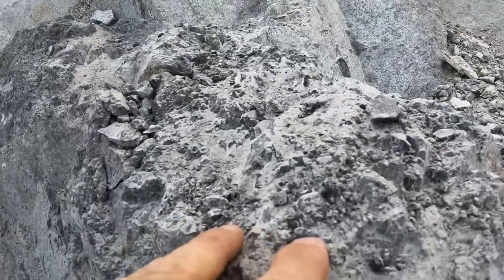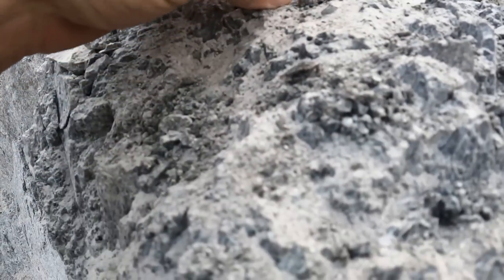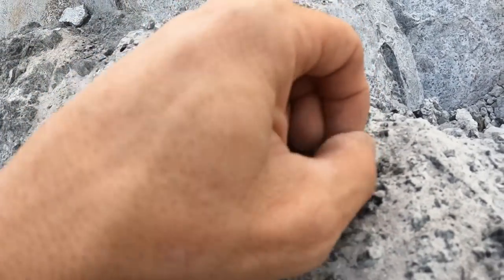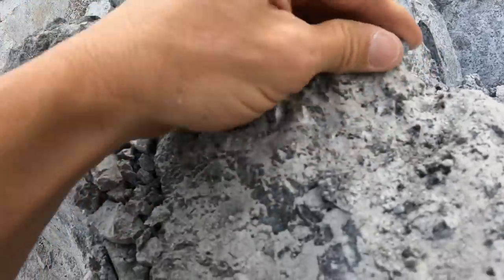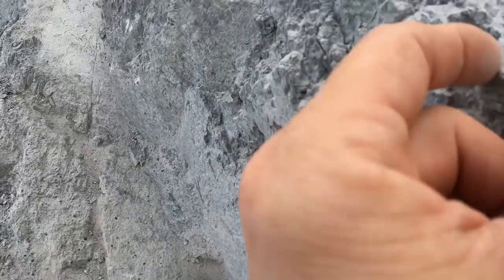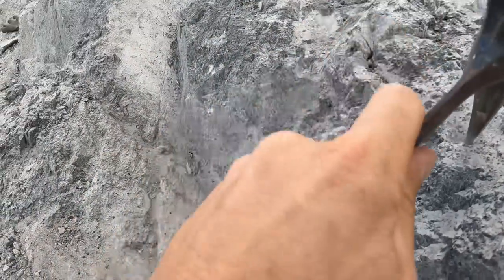Look at all of them — just had a brush and you can see them right there. Very sharp rock! There's a good one right there — let me try to pop it out of there.